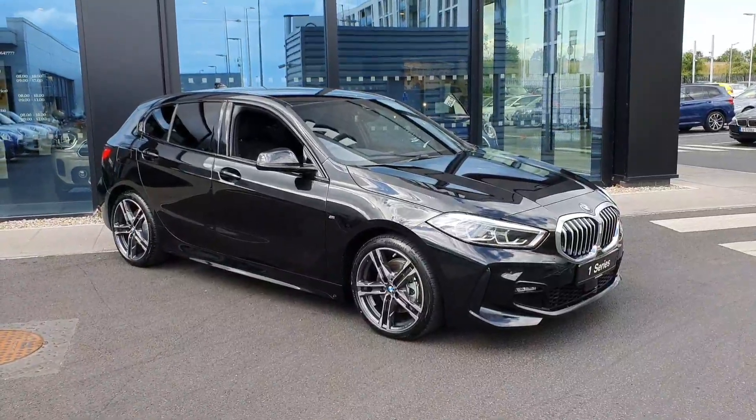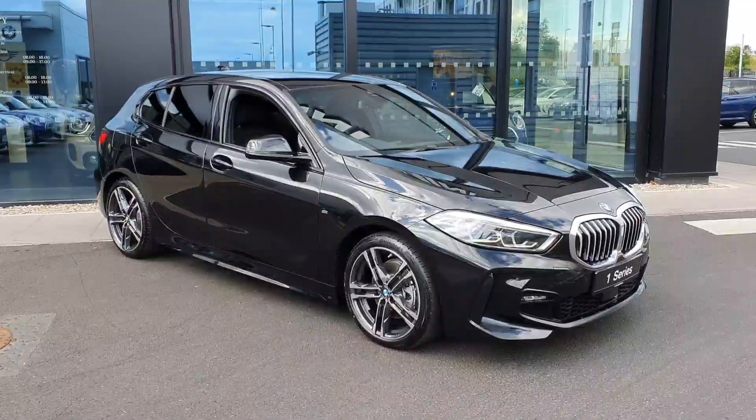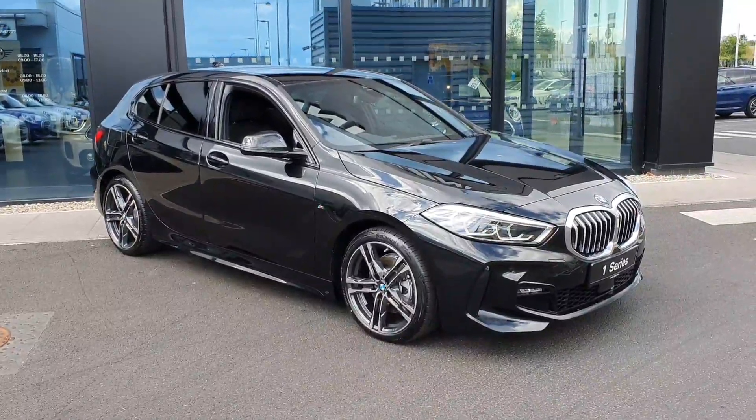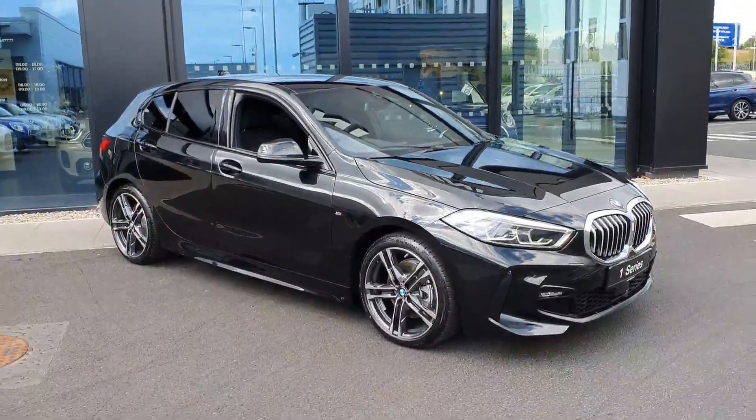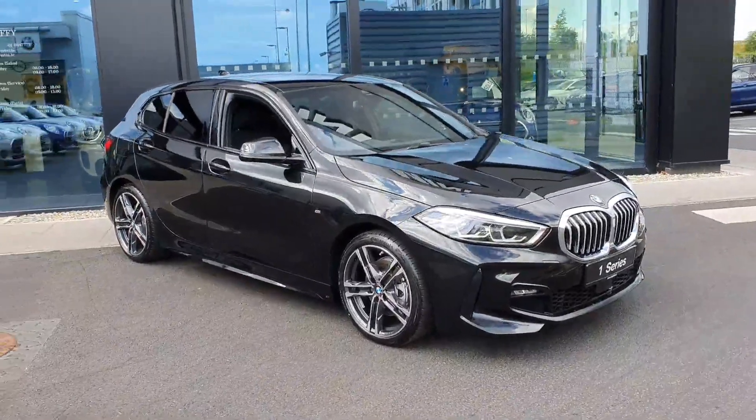How are we folks, my name is Conor Jenkins over here with Joe Duffy BMW in Charlestown. Just going to give you a quick tour today around this brand new BMW 1 Series 116d.